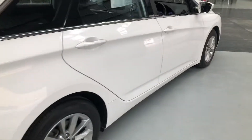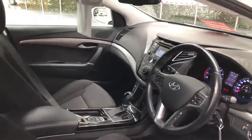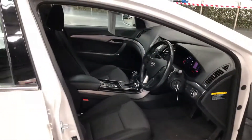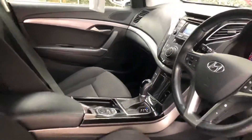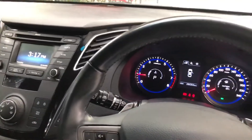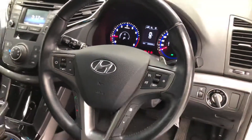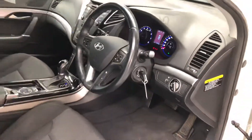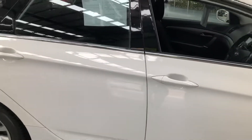Let's have a look at the interior of the vehicle. There's 28,000 Ks on the clock. As with all of our cars on fixed price, they come with a Victorian Road worthiness certificate.